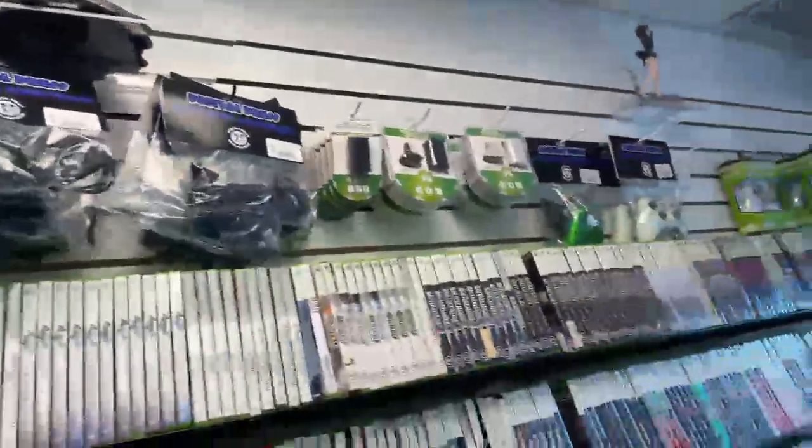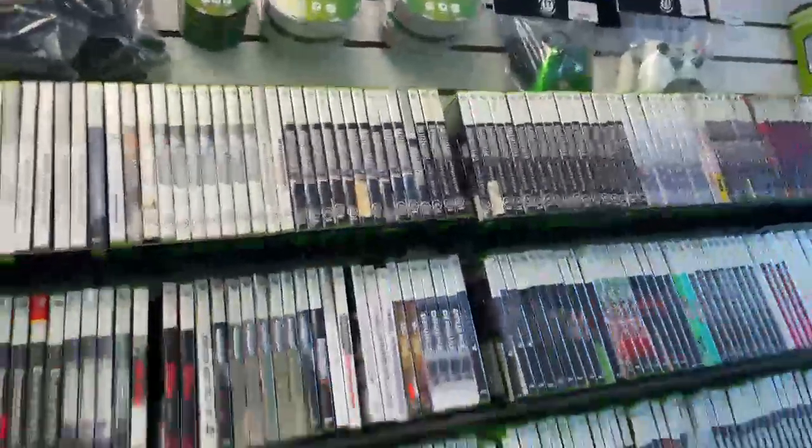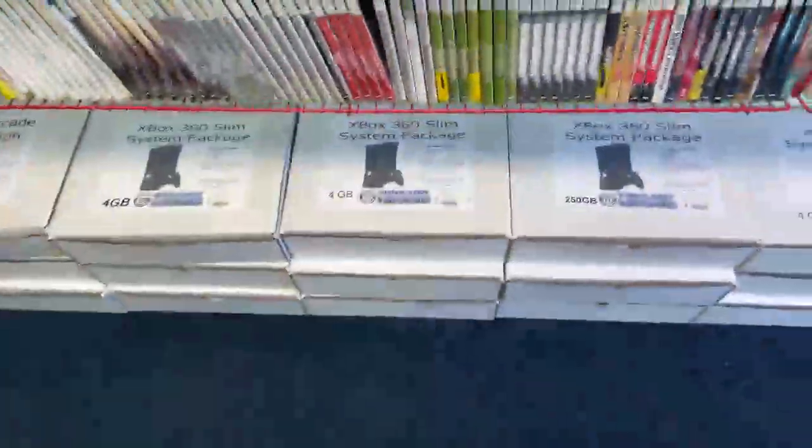Gears of War, Gears of War heads, more 360 games, more retro systems here. It's all around the store.